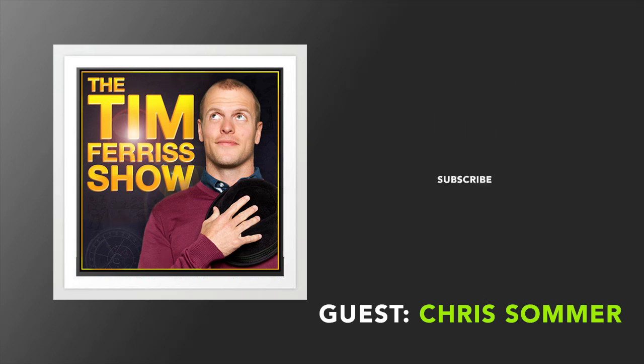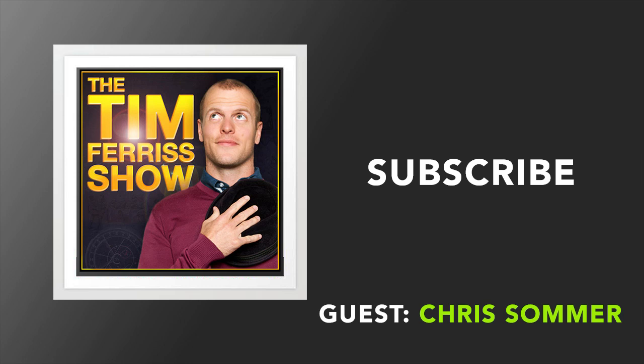This episode is brought to you by 99designs. 99designs is a great partner for creating and growing your business. It's a one-stop shop for all of your graphic design needs, whether that's a logo, website, business card, or anything else.